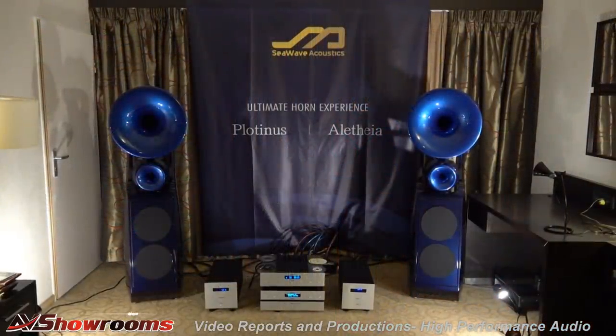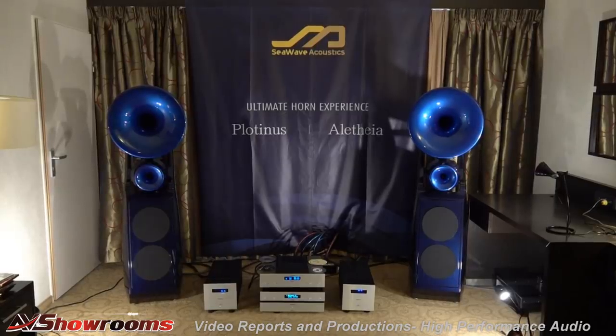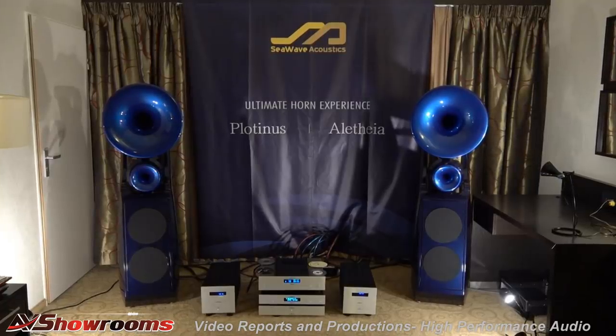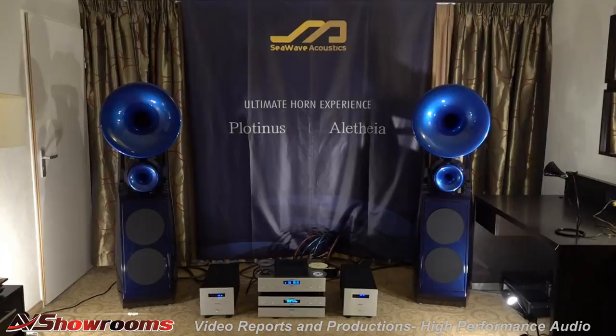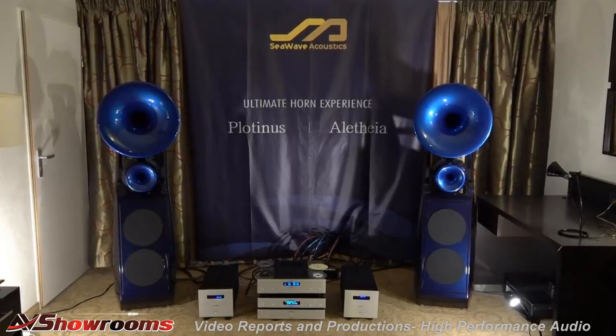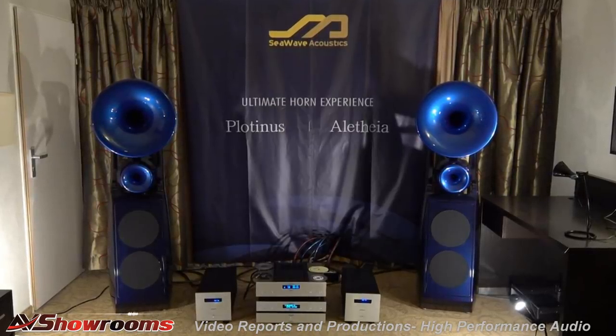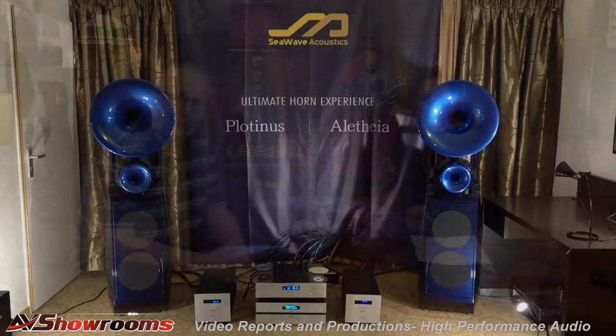I'm going to start with C-Wave Acoustics. They had a horn loudspeaker called the Plutinus, paired with Audio Net amplifiers — a monoblock amplifier smaller than what we have in our system. It was an outstanding match. We played 'Angus Day' from the Chasing the Dragon CD, and when that bass pedal came in it was just powerful and realistic. Hats off to C-Wave and Audio Net for that room.